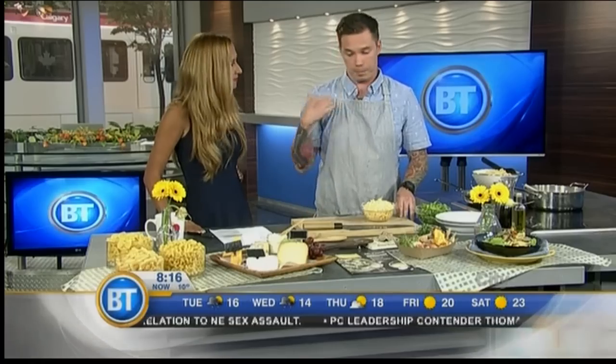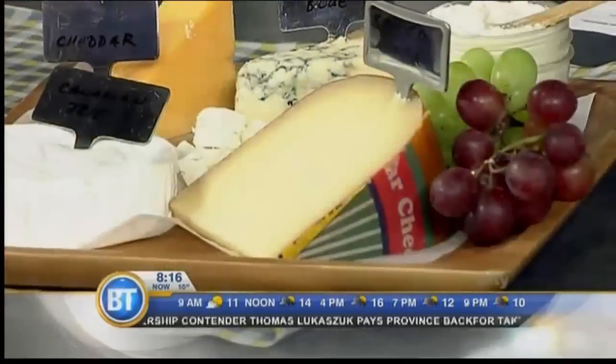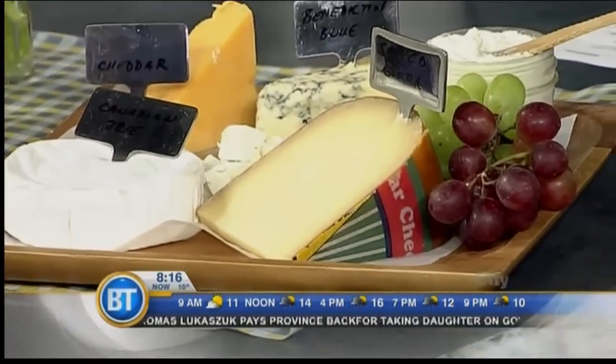I went with Sylvan Star Gouda because I use oodles of it at the restaurant. How much gouda? At least 10 kg. That's a lot of cheese. Yeah, it's on everything — I find it in my pockets, it's really crazy.